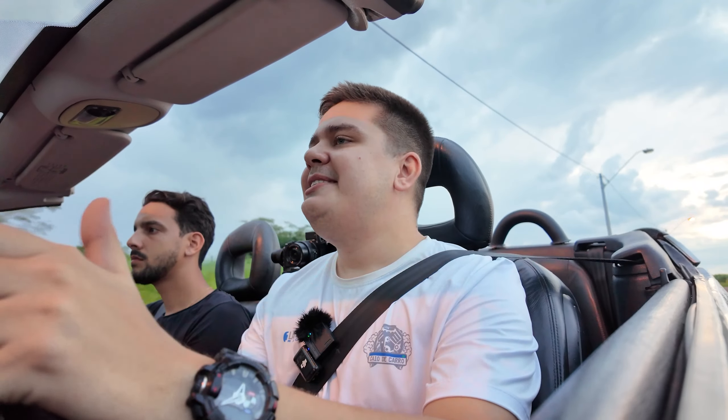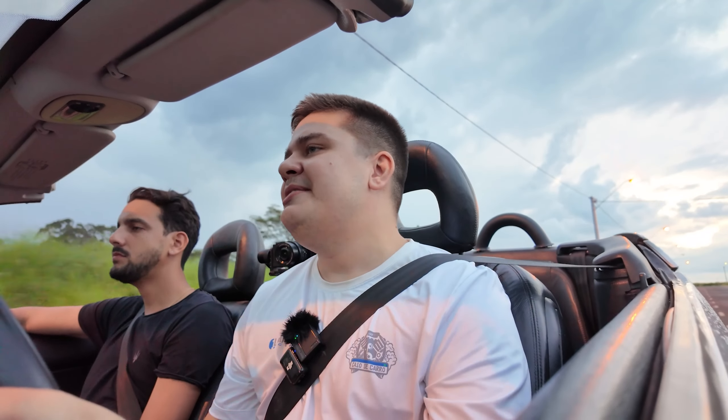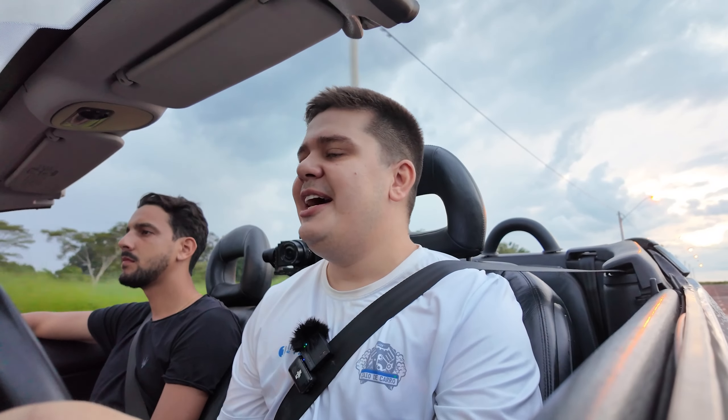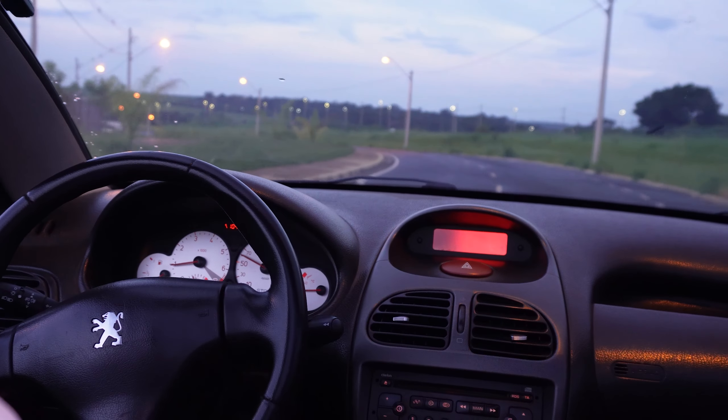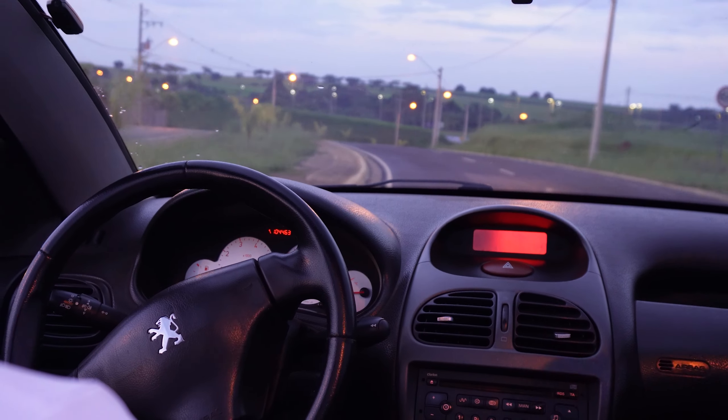Com a capota aberta, a gente sente levemente uma torção da carroceria. Passaram-se mais de 20 anos do começo de linha desse carro e o preço continua igual ao zero quilômetro. Hoje você vai comprar um desse e continua na casa dos 50 mil reais. É um carro que não desvalorizou, e por onde passa, o pessoal chega perguntando, porque a grande maioria não sabe da existência. Pesquisei muito, mas não descobri quantas unidades existem no Brasil do 206 CC.